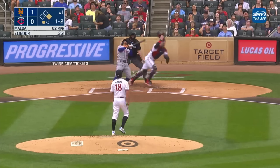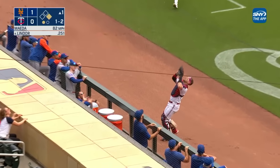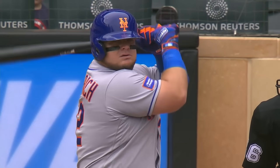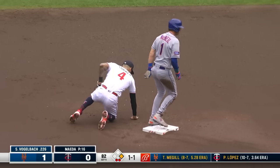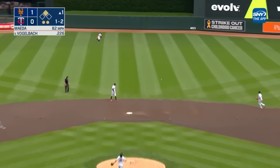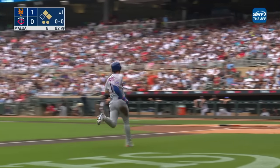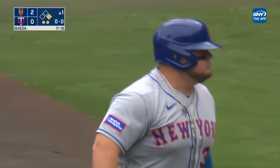The 1-2, popped up. Ryan Jeffers near the railing — two away. Here's Daniel Vogelbeck, back in the lineup for the first time since Sunday. There goes McNeil. The throw by Jeffers offline and not in time anyway — Jeff McNeil steals a bag. Lined up the middle, base hit. Jeff McNeil rounds third base, he'll score easily. Daniel Vogelbeck, another RBI — and the Mets are up 2-0.